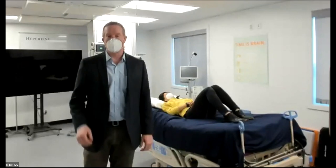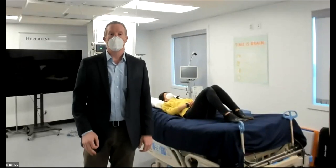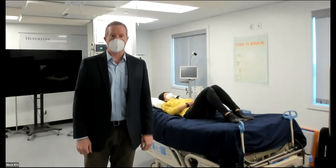Good afternoon, good morning, good evening. My name is Chris Ward. I'm part of the leadership team here at Hyperfine. While people gather, we're going to wait for about 30 seconds and then we'll get started.